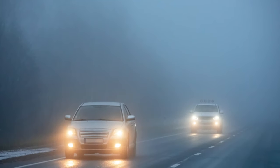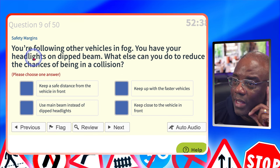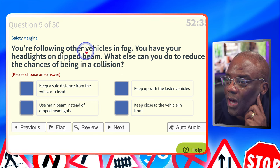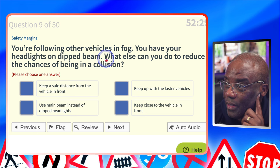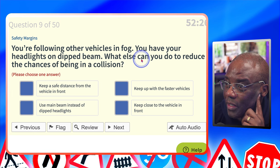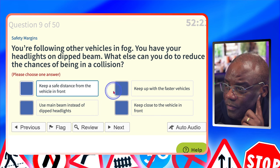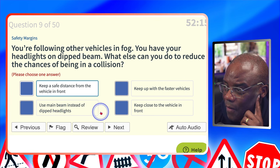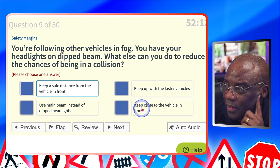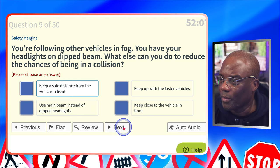You're following other vehicles in fog with headlights on dipped beam. What else can you do to reduce the chance of a collision? Keep a safe distance from the vehicle in front — that's a possible. Keep up with the faster vehicles? No. Use main beam instead of dipped headlights? Definite no. Keep close to the vehicle in front? No. It's going to be keep a safe distance — it's got 'safe' in the answer, so that's correct.